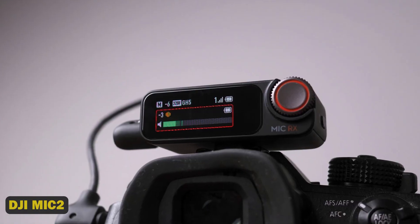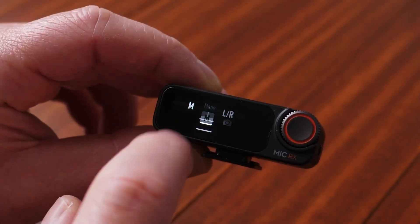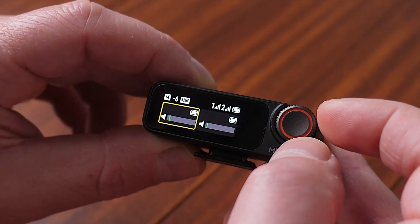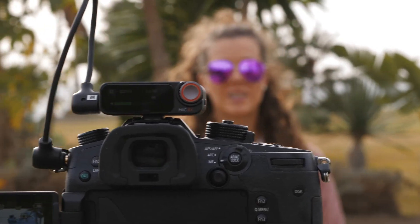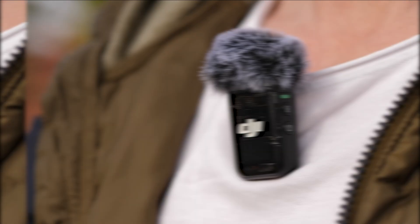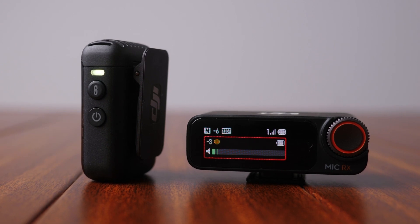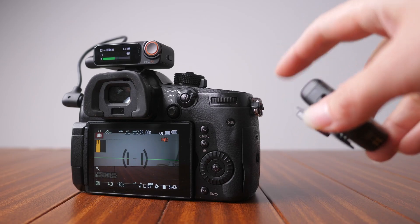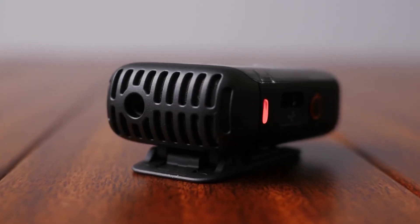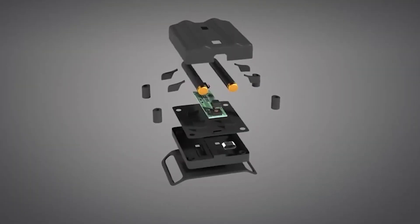5. DJI Mic 2. This compact yet powerful gadget offers unparalleled audio quality, convenience, and versatility, making it a must-have for content creators, vloggers, and musicians alike. With its sleek design, advanced noise reduction technology, and seamless Bluetooth connectivity, the DJI Mic 2 delivers crystal-clear sound and effortless pairing with your devices.